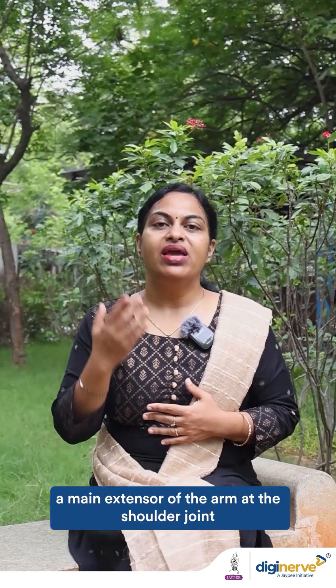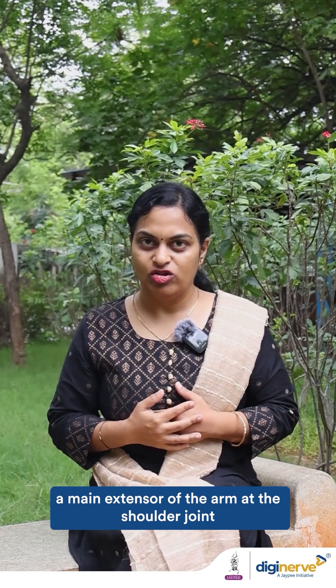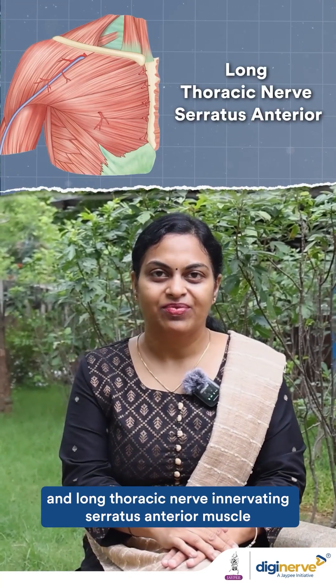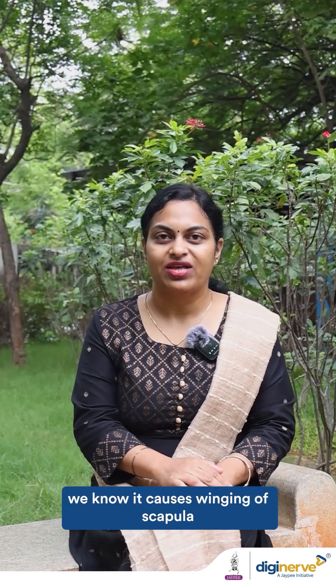In the upper limb, the thoracodorsal nerve innervates the latissimus dorsi, the main extensor of the arm at the shoulder joint, and the long thoracic nerve innervates the serratus anterior muscle. Injury to the long thoracic nerve causes winging of the scapula.